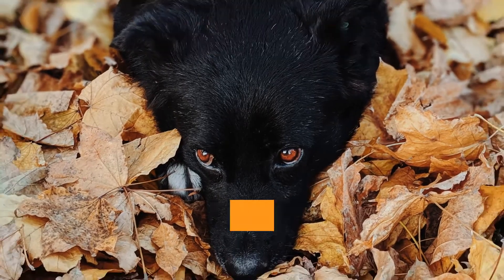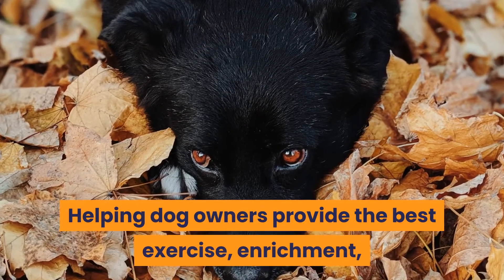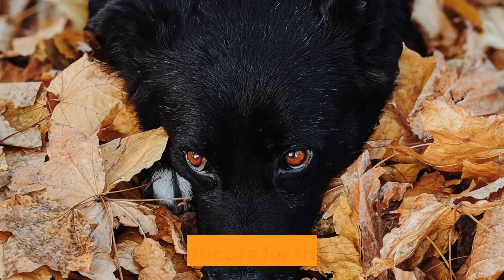Welcome to Barkersize, helping dog owners provide the best exercise, enrichment, and health care for their dogs.